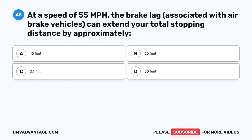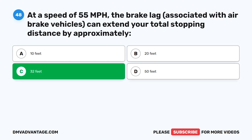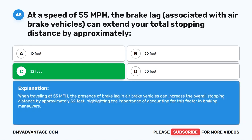Question 48. At a speed of 55 MPH, the brake lag associated with air brake vehicles can extend your total stopping distance by approximately how many feet? The correct answer is C: 32 feet. When traveling at 55 MPH, the presence of brake lag in air brake vehicles can increase the overall stopping distance by approximately 32 feet, highlighting the importance of accounting for this factor in braking maneuvers.